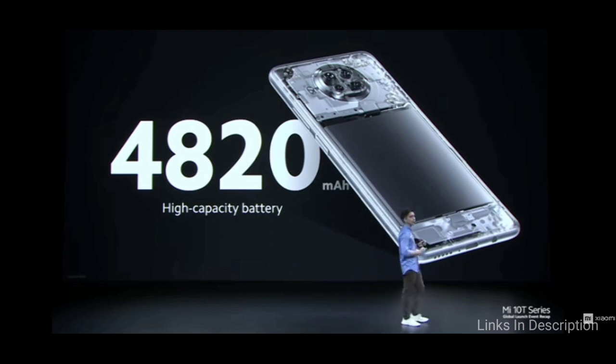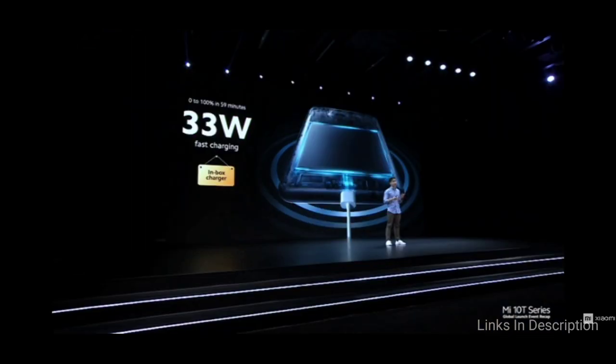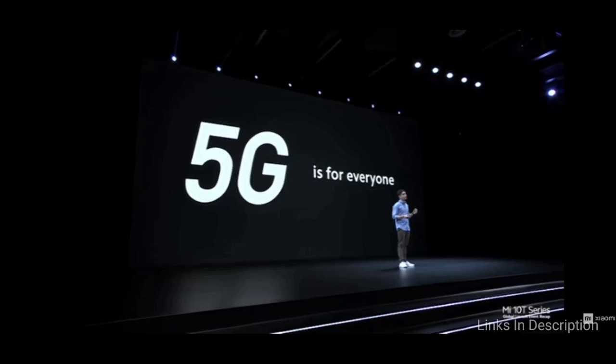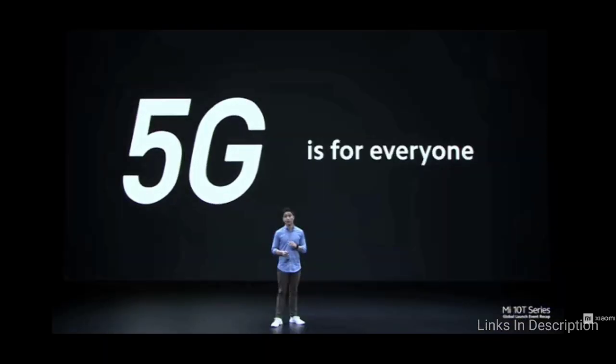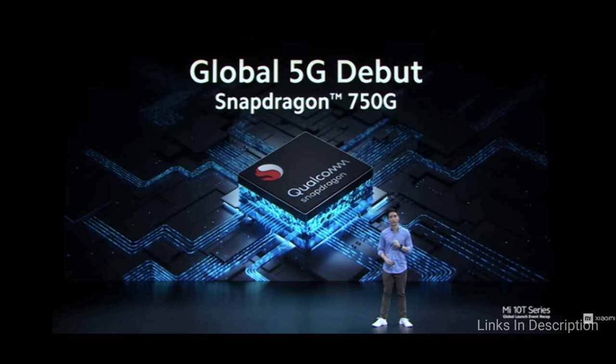As far as cameras are concerned, it sports a 64MP primary camera with an aperture of f/1.7 using a Sony IMX682 sensor. Along with this, there is an 8MP ultra-wide-angle lens, a 2MP 4cm super macro lens, and a 2MP portrait camera. It is backed by a 4,820mAh battery with 33W fast charging support which charges the phone really fast.